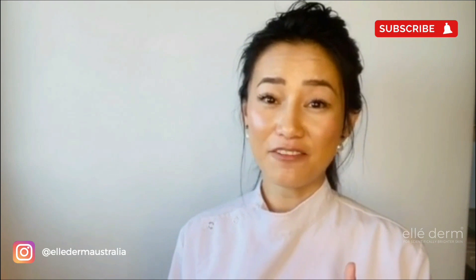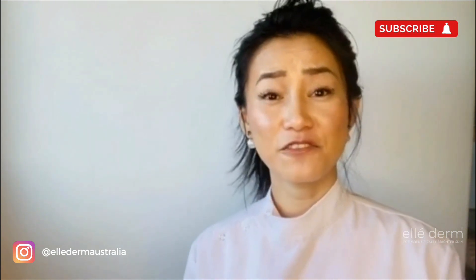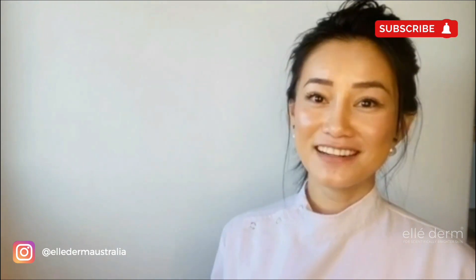I hope you find this video useful. If you do like it, please give it a thumbs up. And if you do like content like this, please subscribe so you'll be notified when new videos are released. My name is Ellie, I'm a pharmacist and cosmetic formulator for Ellie Derm, and I hope to see you in the next video. Thanks for watching.